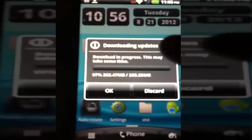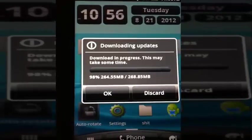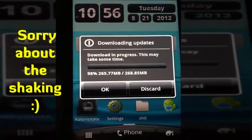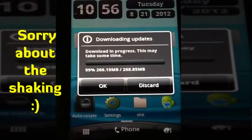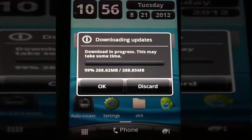Hey guys, I'm back and we are almost finished - as you can see, 98%. Took a few minutes, maybe 10. I don't have the fastest internet, but we should be almost finished.